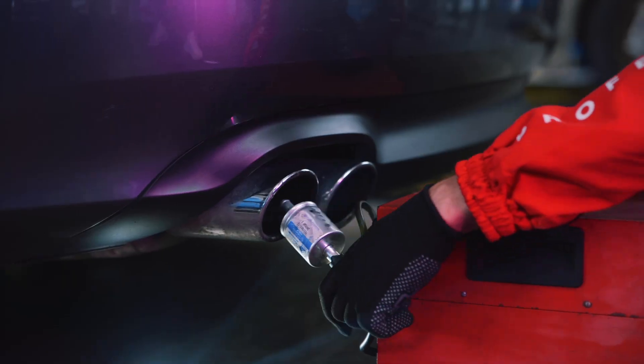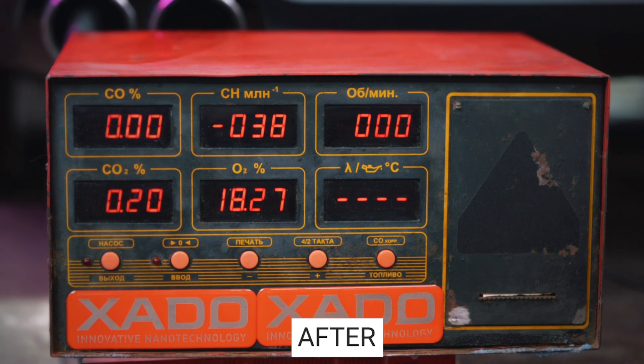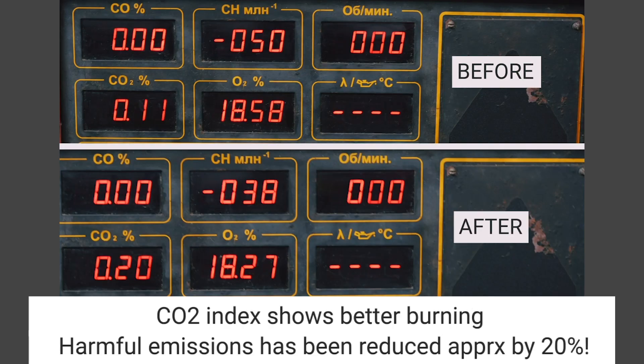Meanwhile, the pre-flushing of the oil system with Total Flush promotes a more efficient flow of the Revitalizant reaction on the working surfaces of the engine.